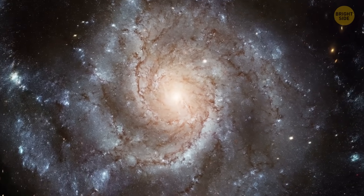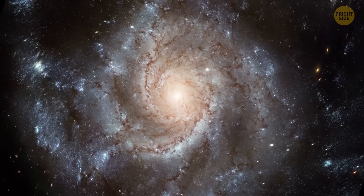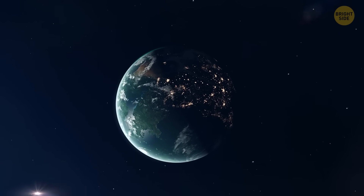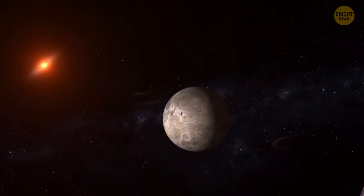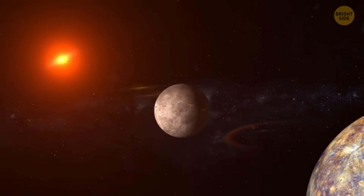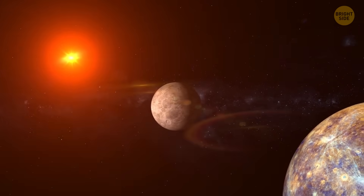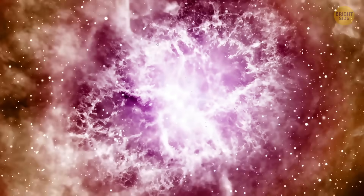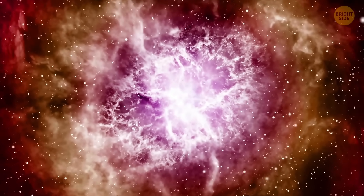This gap holds a lot of mystery, and planets like our new super-Earth are clues that could help us unravel it. We aren't sure whether it exists around red dwarfs — maybe it's a gap in how dense these planets are, rather than in their actual size. So studying our discovered planet is even more interesting, and it'll help us learn more about distant stars and their planets.